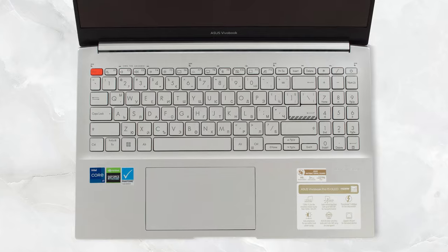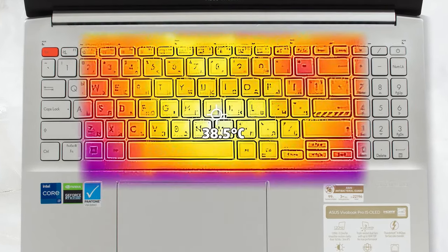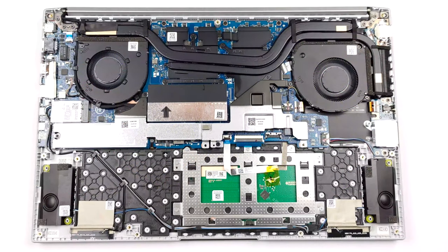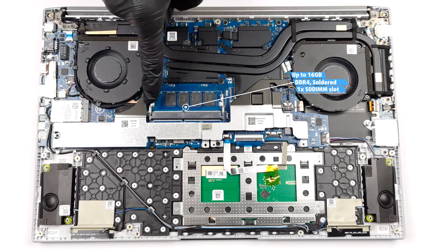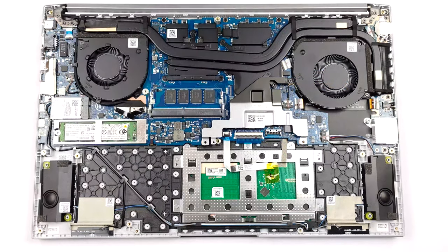The cooling does ramp up and can get loud when in performance mode. However, temperatures and hotspots remain cool and under control. The Vivobook Pro 15 OLED uses up to 16 gigabytes of soldered DDR4 memory, while also bringing one SODIMM slot for future expansion. There's one M.2 slot for Gen 4 SSDs, hidden behind a metal bracket.